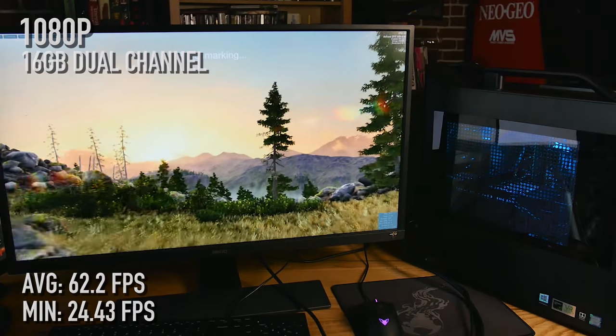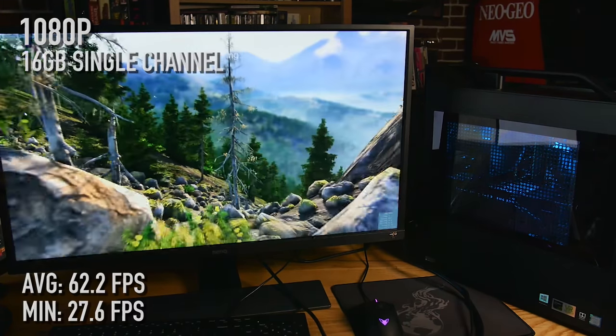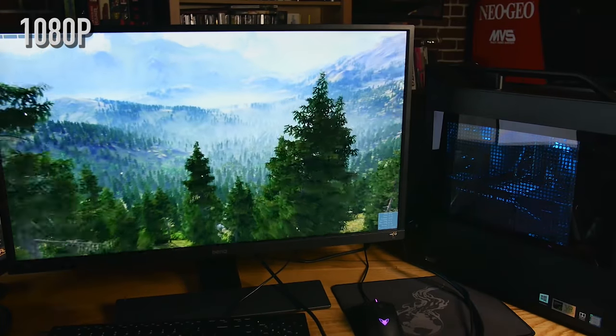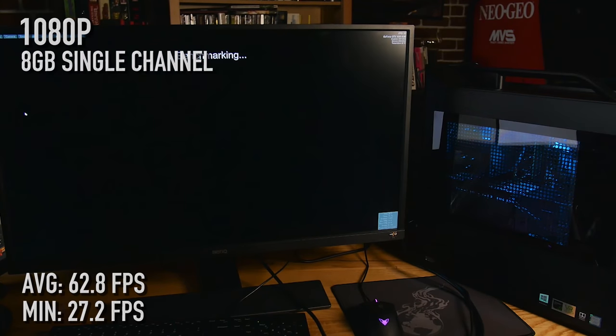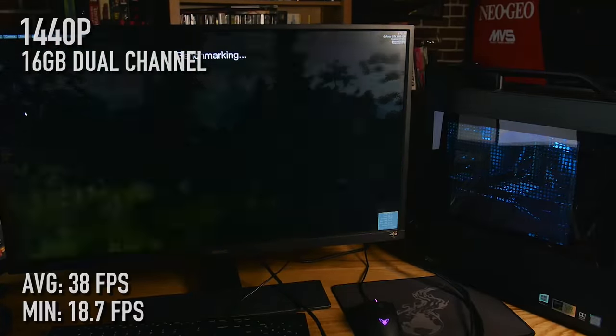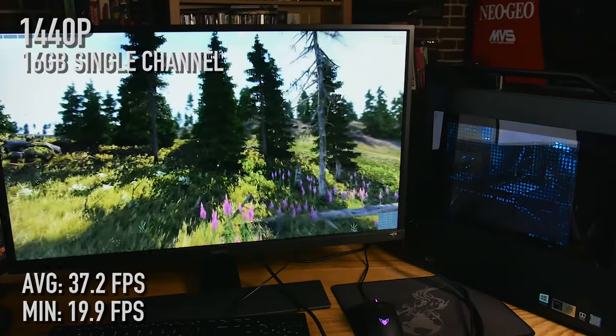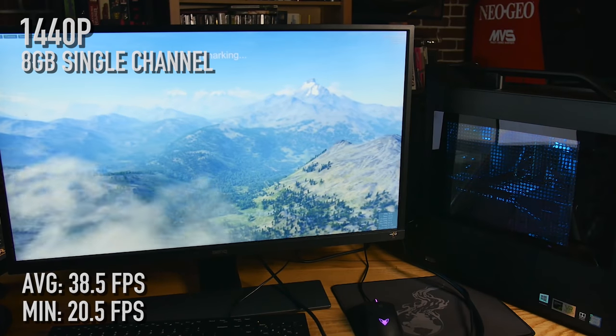Let's take a look at Valley, another canned benchmark I like quite a bit. 16 gigabytes dual-channel at 1080p, everything maxed out: 62.2 fps with a low of 24.43. 16 gigabytes single-channel: 62.2 again with a low of 27.6. 8 gigs single-channel: 62.8 with a low of 27.2. So Valley pretty much doesn't care about single or dual-channel, and doesn't care about 16 or 8 gigabytes — just doesn't care. At 1440p, same story: 38 fps with a low of 18.7 for the 16 dual-channel. Single-channel is 37.2 with a low of 19.9, and 8 gigabytes single-channel is 38.5 with a low of 20.5 — pretty much the same.